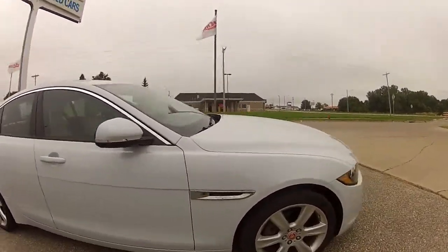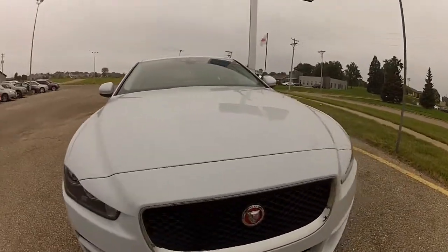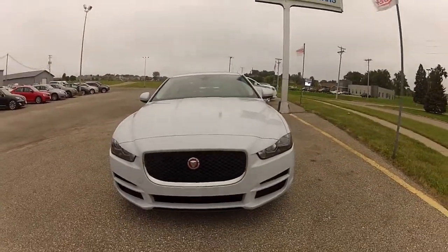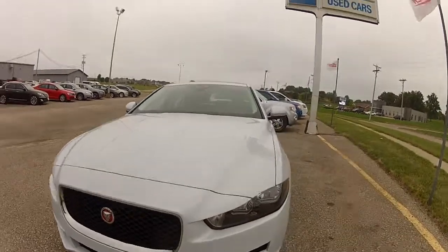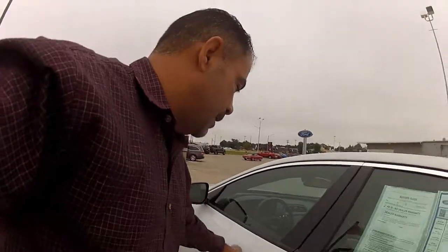It has everything expected from a Jaguar — elegance, class. It has a great look, low profile, and a diesel engine.